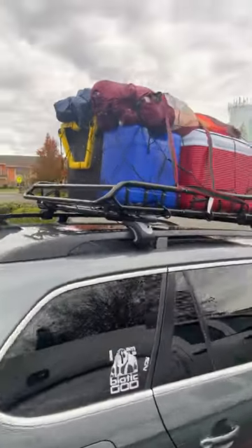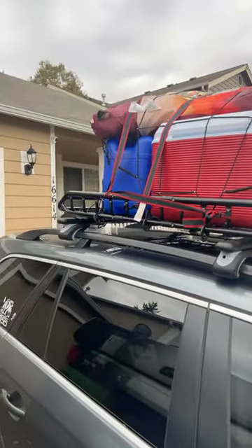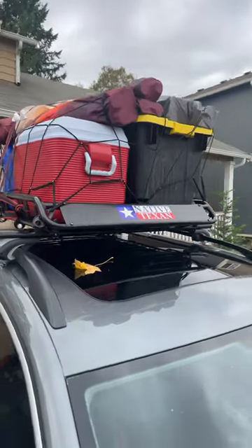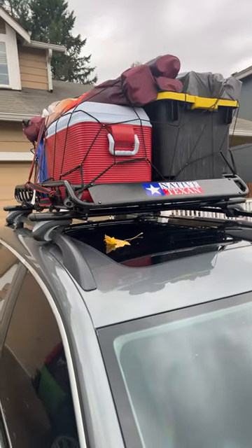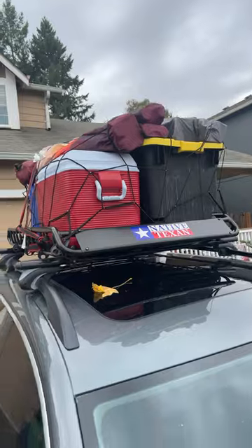We just got back from camping. We're using the Harbor Freight cargo basket up on top of the car, and as you can see we just pulled in the driveway and it did phenomenal. It gave us a little bit of road noise, but nothing we couldn't tune out with some radio or talking. Obviously you can see why it gave us some road noise.